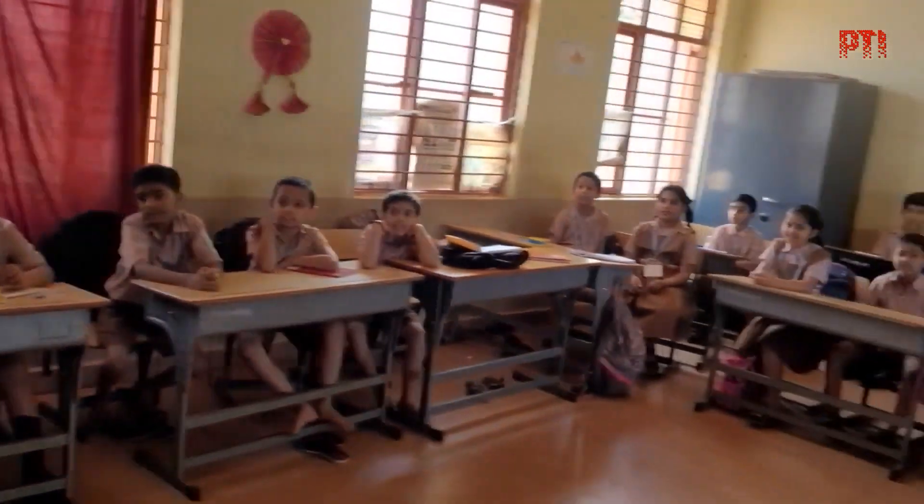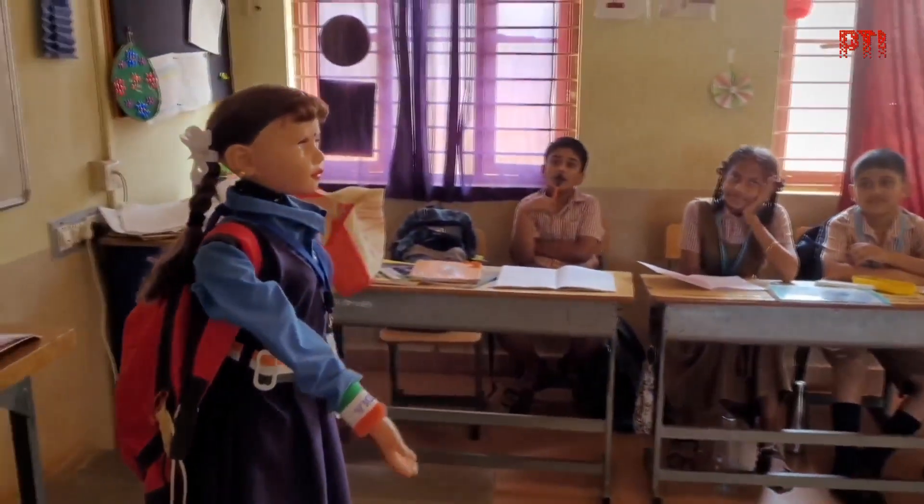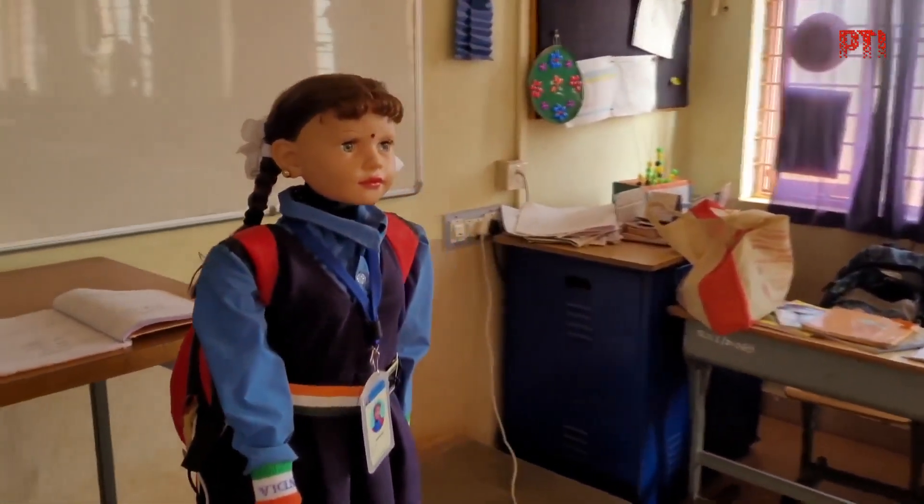When children give right answers, Shiksha nods its head. It also extends one hand for rhymes and tables, and both hands for synonyms and antonyms. Now, repeat after me.